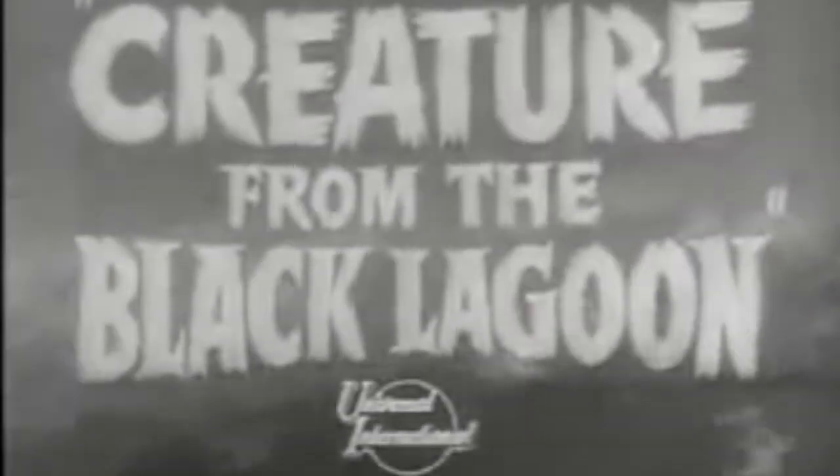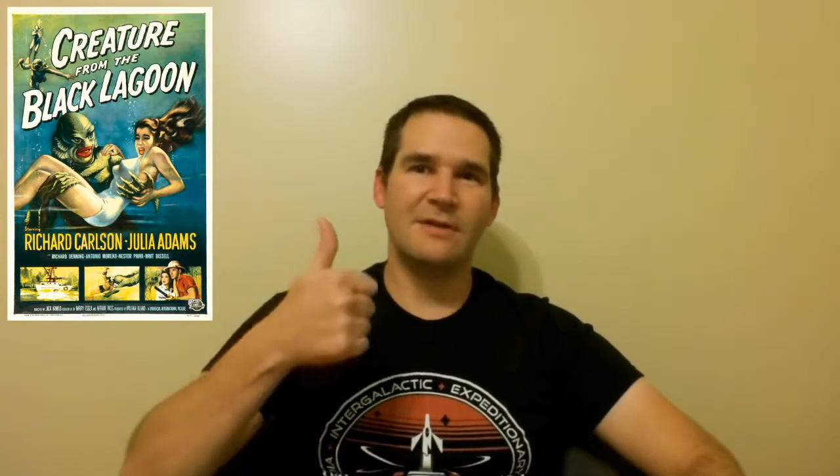All right, so that's our film this week — Creature from the Black Lagoon, a really good one from the Universal box set. If you have any thoughts about this film, please leave some comments below — I'd love to hear what you have to say. And if you like this video, please consider giving it a like on YouTube, as it would help us reach more people.